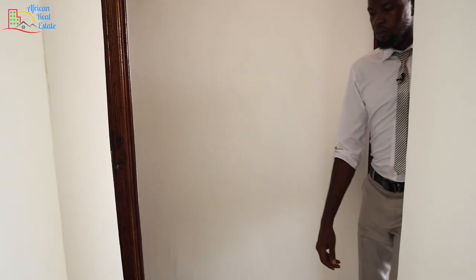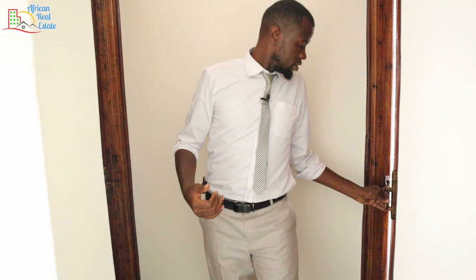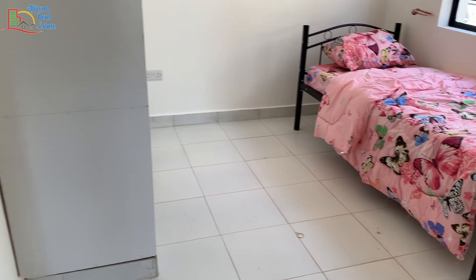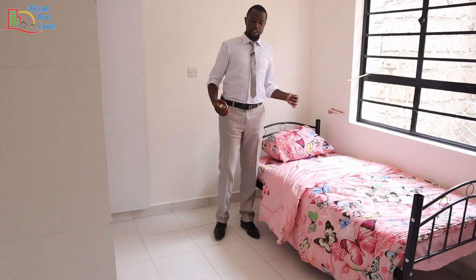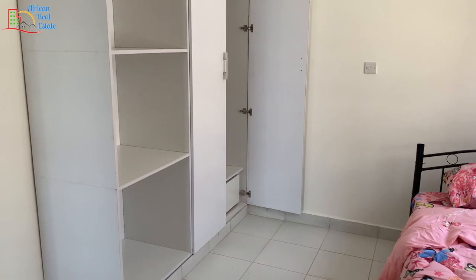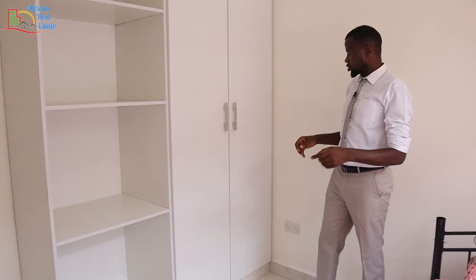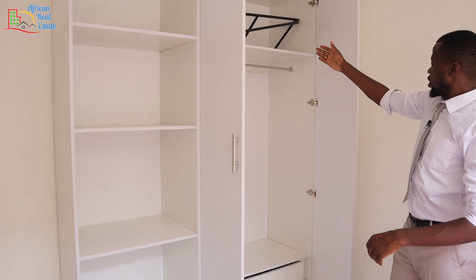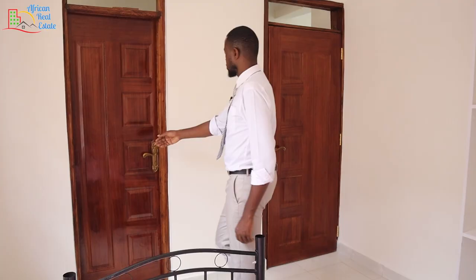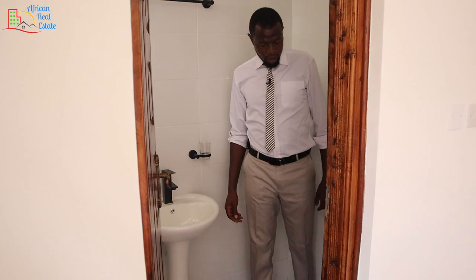Let me show you the second bedroom. The second bedroom is just directly opposite to the first one. This bedroom is slightly smaller than the first one. It comes with a bed area here and a closet on the opposite side. This is a floor-to-ceiling closet and it's slightly bigger than the one in the first bedroom. You have an open section here, a drawer down there, and the closet also comes with a sectioned part. This bathroom is exactly similar to the one in the first bedroom. It comes with a water closet, a wash basin, and a showering area.